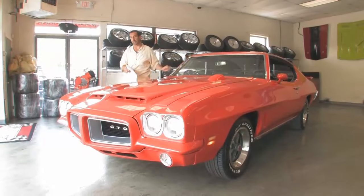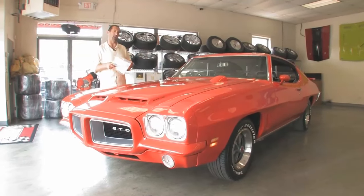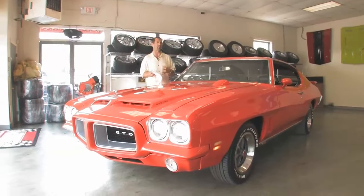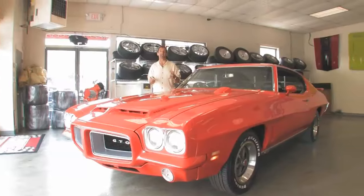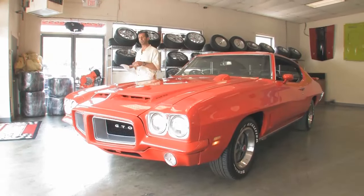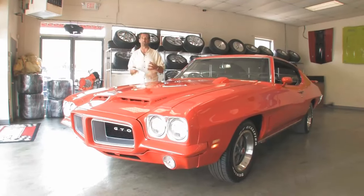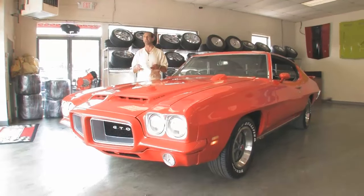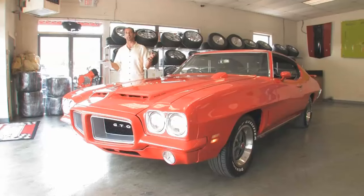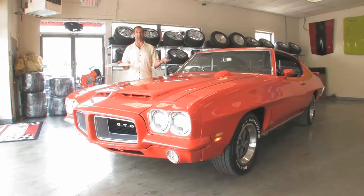Thanks for watching today's video. We have a 72 GTO, and on top of this being a beautiful 72 GTO, it may actually be the rarest GTO we've ever had. We've had a lot of GTOs — it's one of our most popular models here — but we've never had one that's one of only 235 built. When you talk about rare, collectible, restored, and value, these are the things that make owning these cars so much fun. You can buy one, they tend to go up in value every year, and you get to drive them, which is really cool.